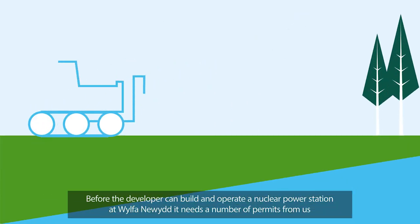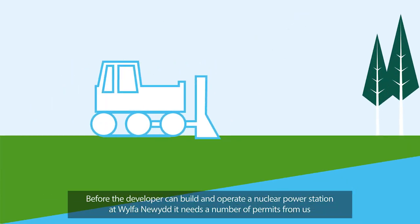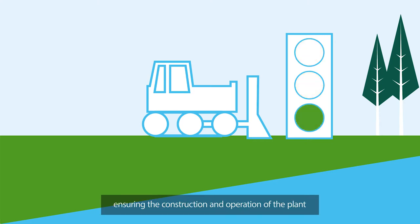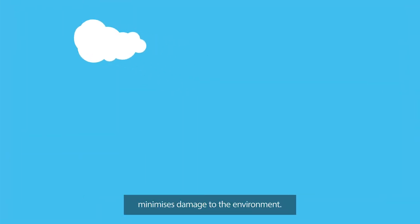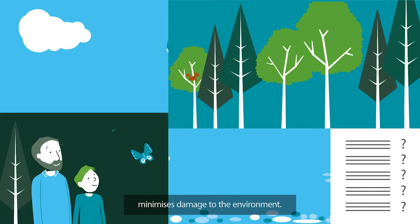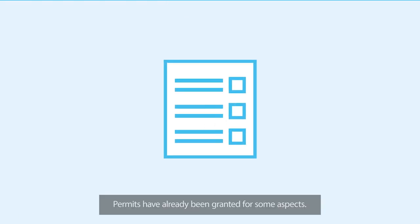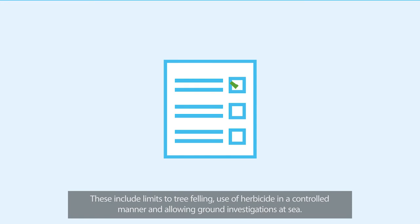Before the developer can build and operate a nuclear power station at Wylfa Newydd, it needs a number of permits from us ensuring the construction and operation of the plant minimises damage to the environment. Permits have already been granted for some aspects, including limits to tree felling, use of herbicide in a controlled manner, and allowing ground investigations at sea.